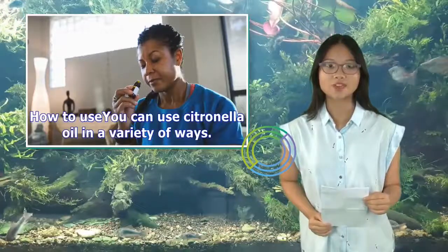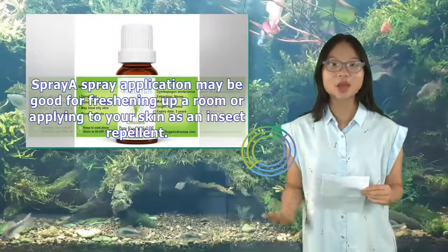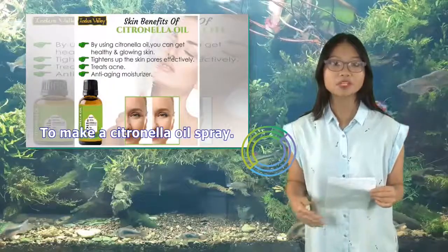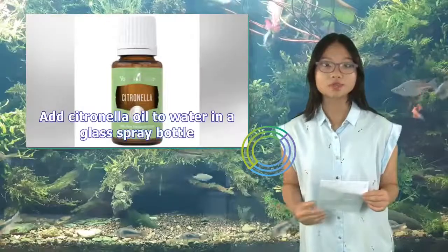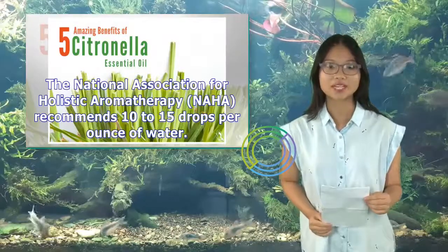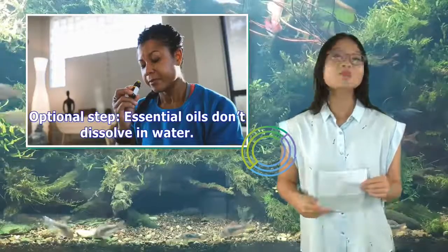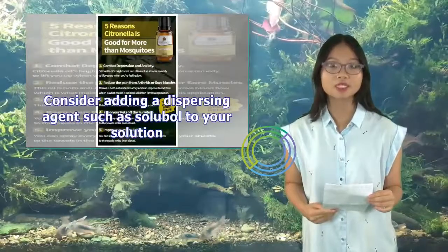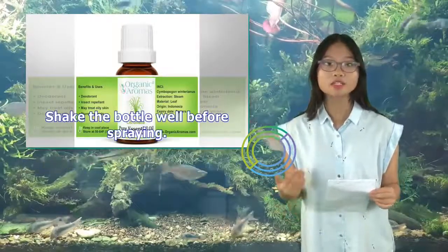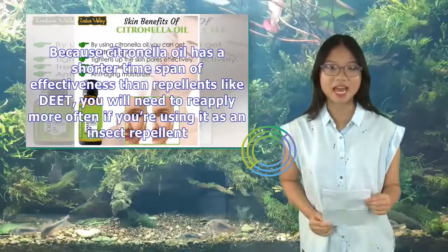How to use citronella oil: You can use it in a variety of ways. For a spray application, good for freshening a room or applying to skin as an insect repellent, add citronella oil to water in a glass spray bottle. The NAHA recommends 10 to 15 drops per ounce of water. Since essential oils don't dissolve in water, consider adding a dispersing agent such as soluble oil. Shake the bottle well before spraying. Because citronella oil has a shorter effective time span than repellents like DEET, you will need to reapply more often.